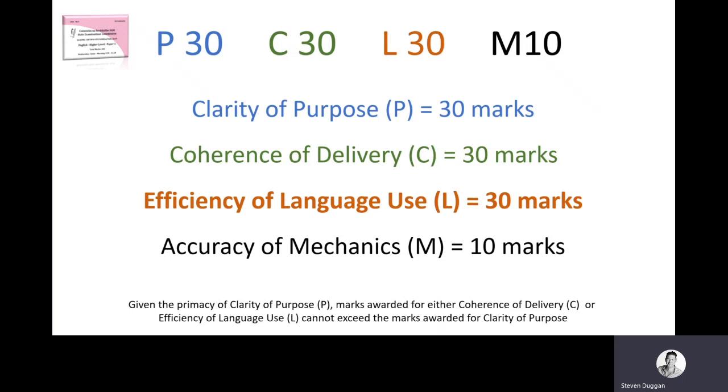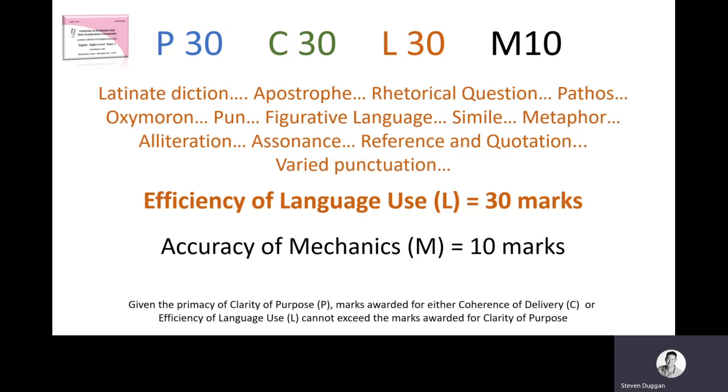Then we come to efficiency of language. Efficiency is an interesting word — what should language do to be efficient? Effectively, it must communicate. That's the purpose of language. You're looking to see whether you can communicate an idea, a feeling, an emotional response, or a well-told story in an effective and efficient way. It doesn't mean we all have to write like Ernest Hemingway in short, sparse sentences, but that you should use language for a purpose rather than just for effect. Remember who the examiner is — you're dealing with somebody who loves English.